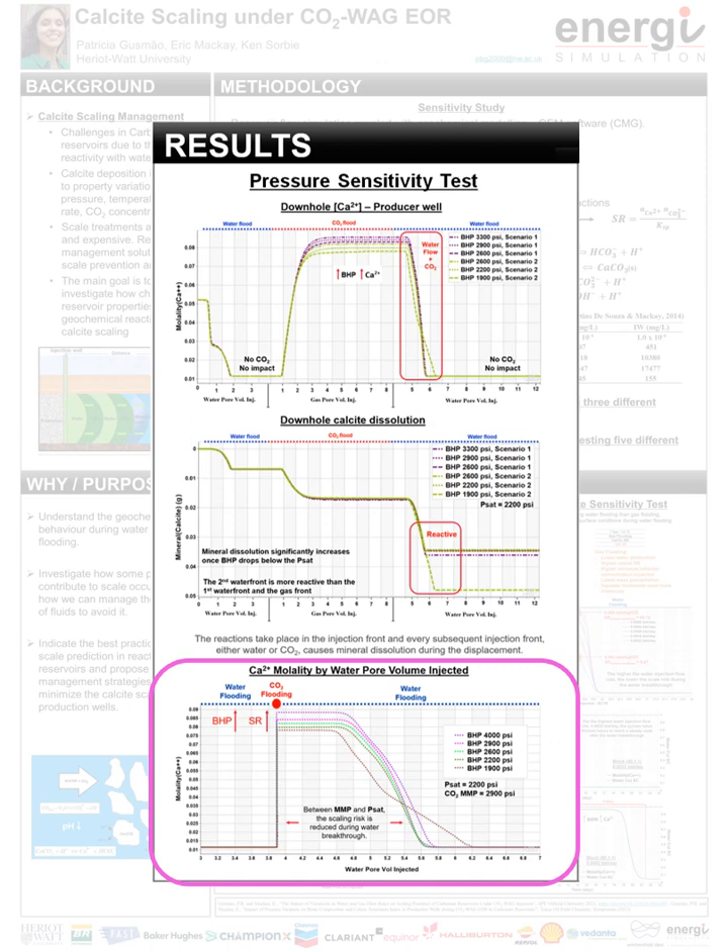Returning to the downhole calcium concentration in the second waterfront, the most reactive front, during the water breakthrough, for the same water volume injected, the higher the BHP, the higher the calcium concentration in brine, which means a higher saturation ratio at surface conditions. Between the MMP at 2900 psi and the PSAT at 2200 psi, the system reaches equilibrium by injecting a smaller volume of water, reducing scaling risk during the water breakthrough. For the model proposed, managing the producer BHP closer to the MMP by the time of the water breakthrough can reduce scaling risk and minimize mineral dissolution near the producer well, without impacting oil recovery.